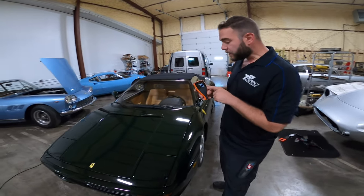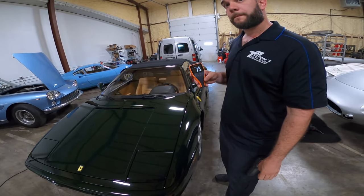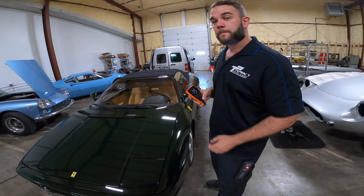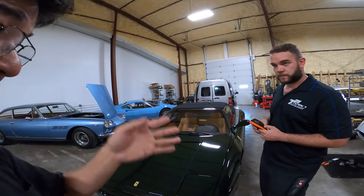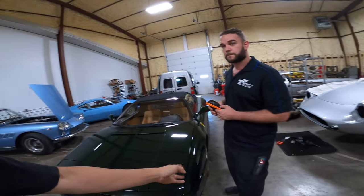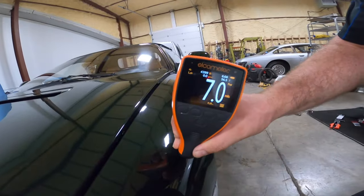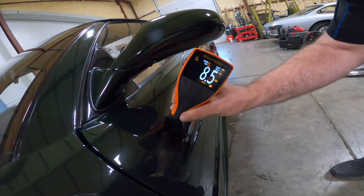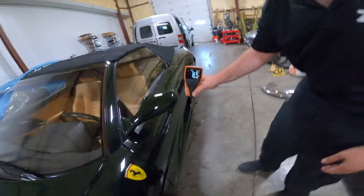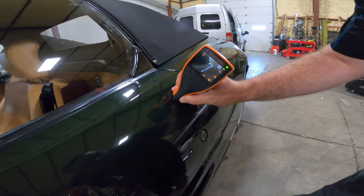We're dealing in mils. If everybody uses the same paint meter, you look at it relatively — consistency is what matters. You touch the meter to a fender and you see a seven, then go across and see an eight. That's pretty good — that's probably original paint or a single layer of paint. A mil, a mil and a half, or two mil difference is fine.